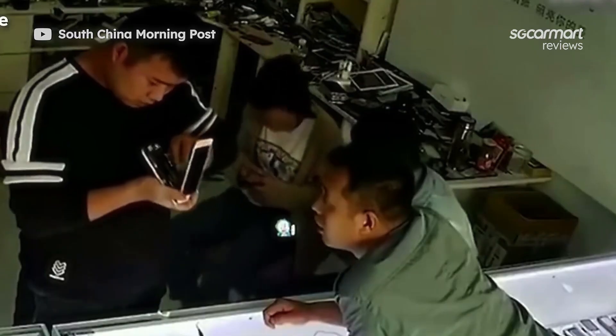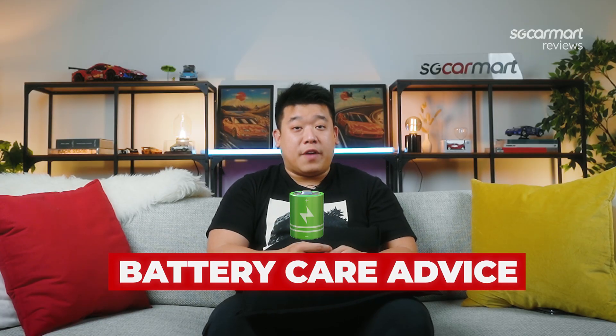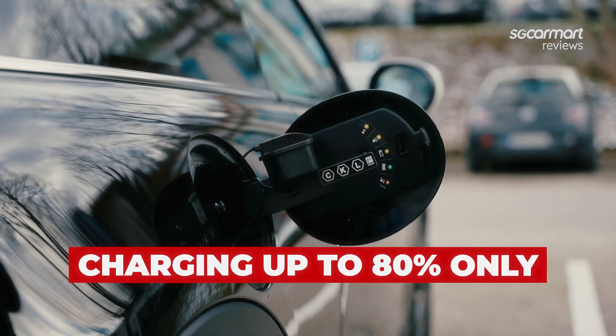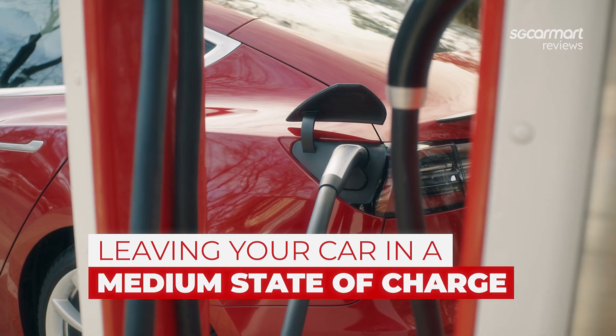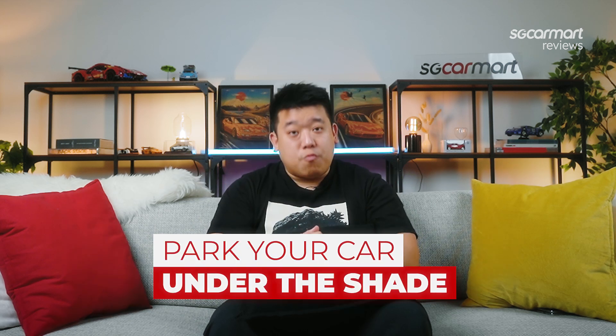Fourth thing: take care of that battery. You've seen it happen to your smartphones — lithium-ion batteries will degrade over time. In a car, that will mean decreasing range, and that's not good. We recommend you adopt some of the battery care advice given by the manufacturers. This includes charging your car up to only 80% when plugged into a fast charger, leaving your car in a medium state of charge if you're not going to use it for an extended period, and parking your car in the shade when possible.